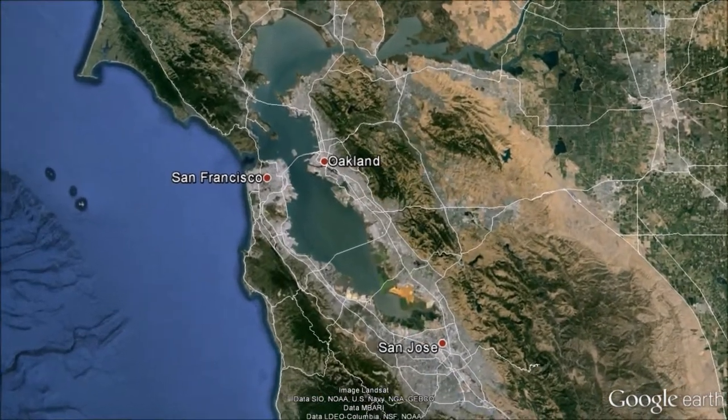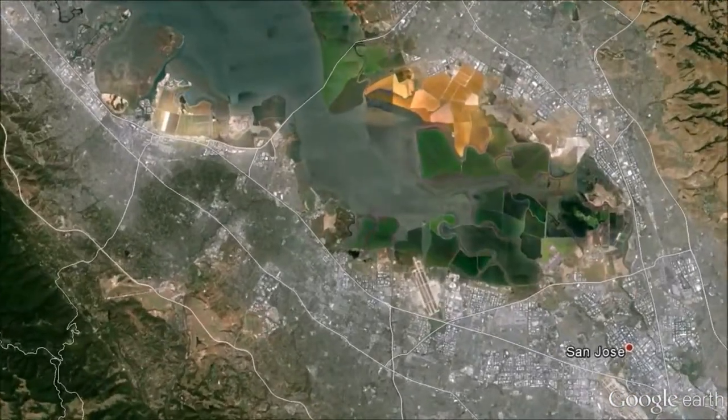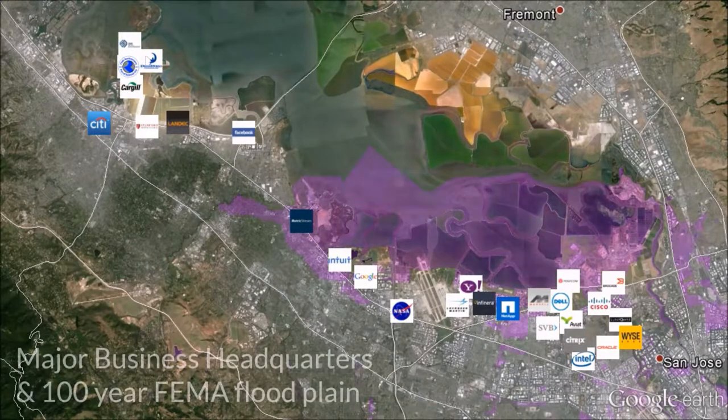Now let's zoom in to the far south bay, also known as Silicon Valley, home to many high-tech companies. In the bay area, we have developed along the flatlands that ring the bay, creating susceptibility to flooding.